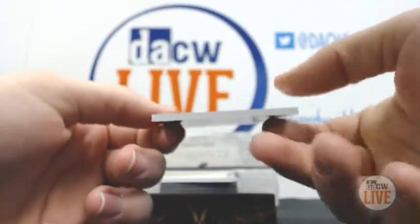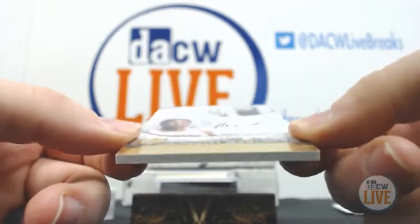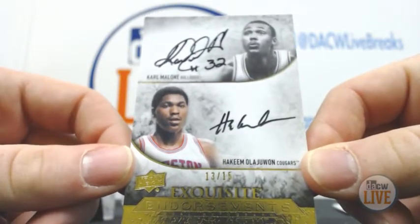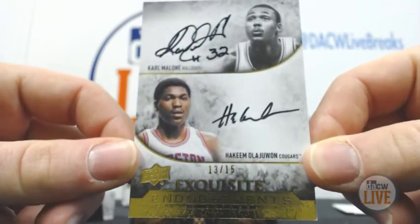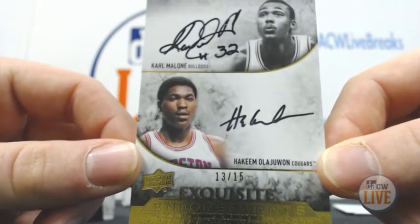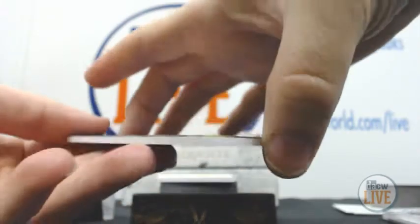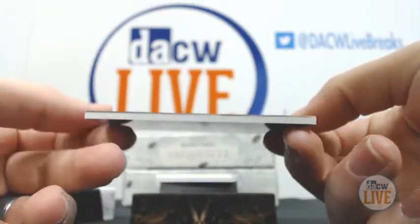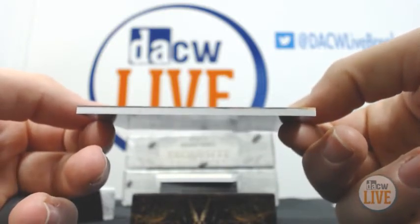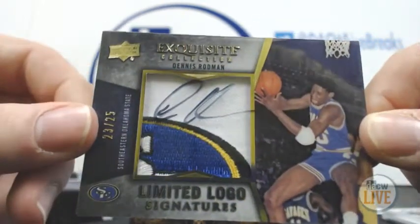Oh, very nice — numbered 13 of 15, Exquisite Endorsements: Karl Malone and Hakeem Olajuwon. Nice hit. 23 of 25, one of my favorite players — Limited Logo Signature: Dennis Rodman.